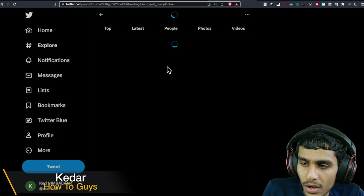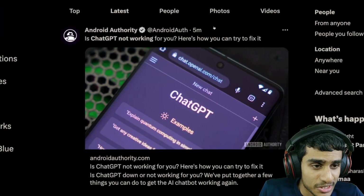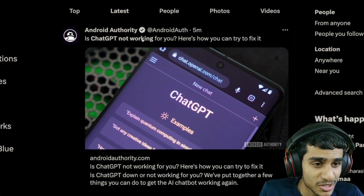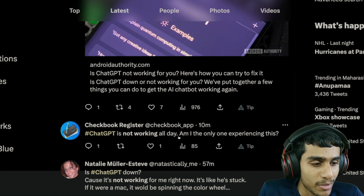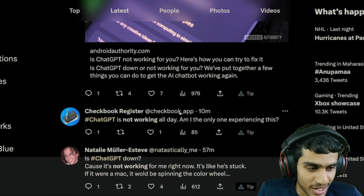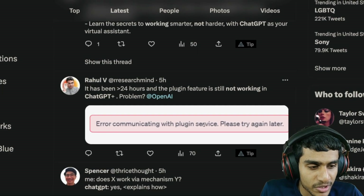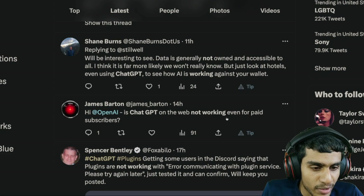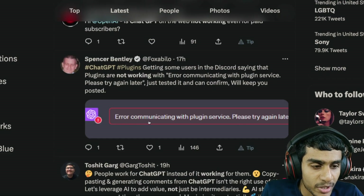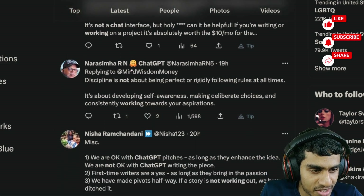Heading on to Twitter to check and see whether ChatGPT is down. Here you can see 'ChatGPT is not working' by Android Authority, then 'ChatGPT not working all day — am I the only one experiencing this?', posted 10 minutes ago. 'ChatGPT is not working for me right now — error communicating with the service, please try again later.' Even paid subscribers are getting 'error communicating with plugin service, please try again later.'